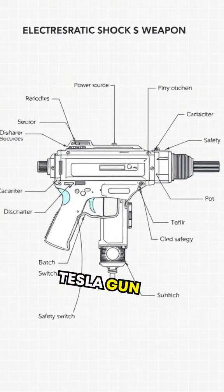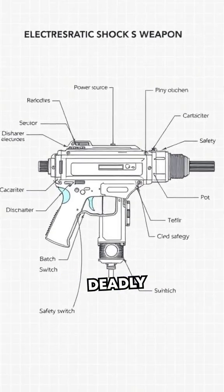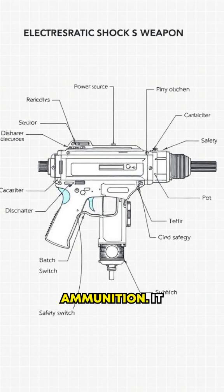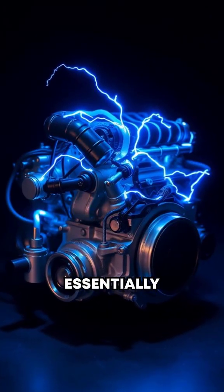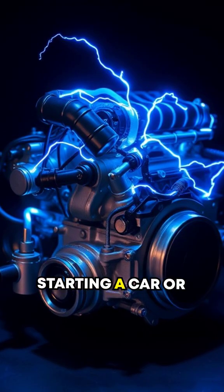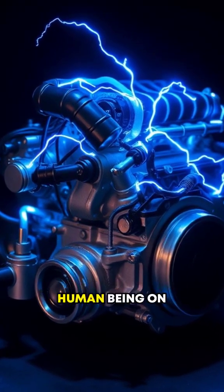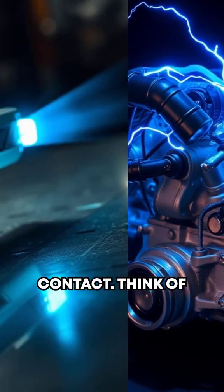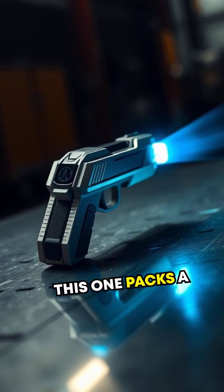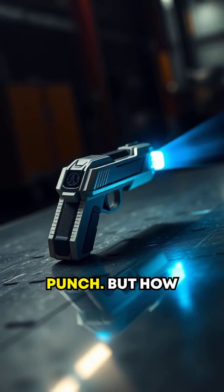The Tesla gun operates by harnessing a deadly electrostatic shock that can disable an enemy without using traditional ammunition. It essentially generates a high-voltage electrical pulse capable of jump-starting a car or incapacitating a human being on contact. Think of it as a next-level evolution of a stun gun, only this one packs a seriously electrifying punch.